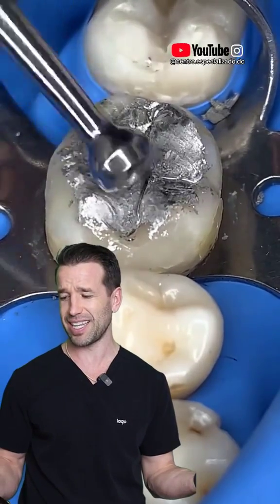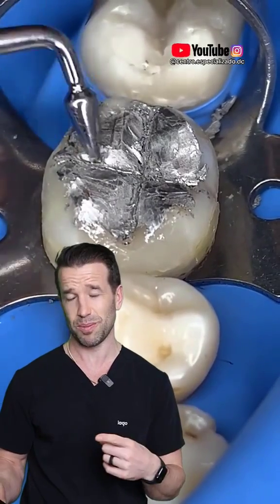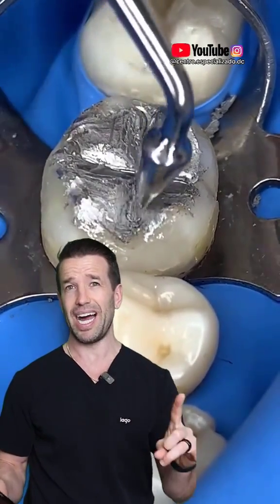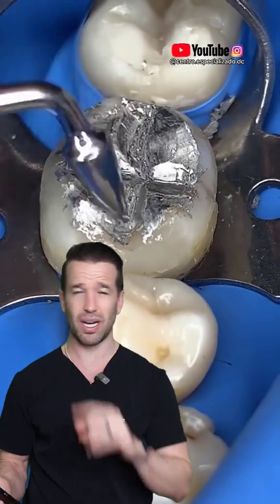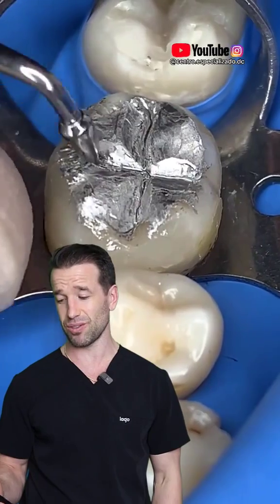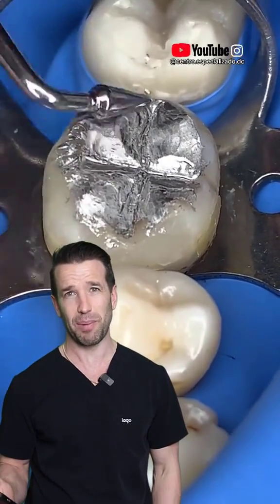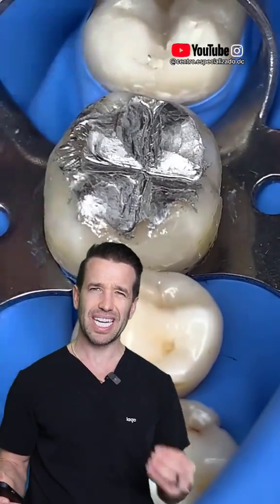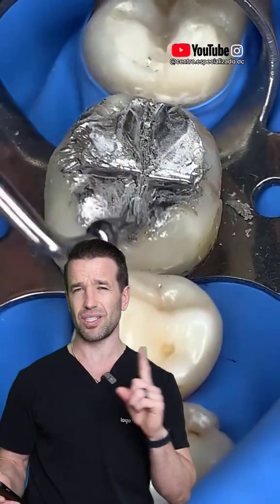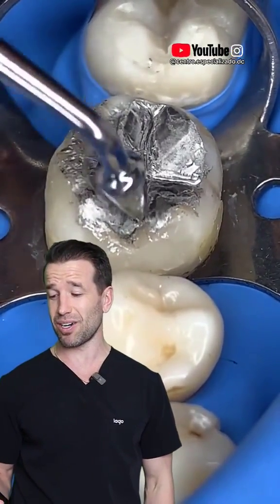But I can understand why people do not want this in their mouth. Number one, I just don't think it looks as aesthetic. But you can make some pretty big fillings — this one's pretty big — and they can last a long time. I have two amalgam fillings in my top teeth that have been there since I was probably six or seven years old, and they are still going strong.